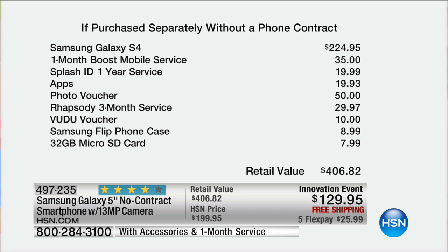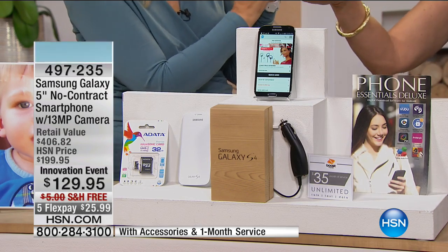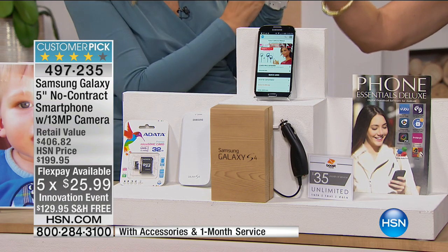Rhapsody three months, Voodoo voucher — there's another $10 you get to go shopping with. A phone case as well as your 32-gigabyte micro SD card at $7.99. I'd like a box of those please — $7.99 for a micro SD card. So all of that, and five flex payments — for $25.99 you get what is...